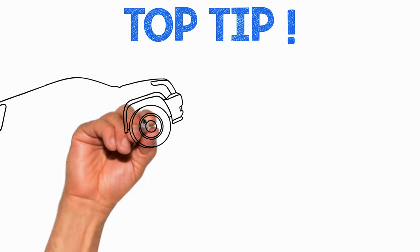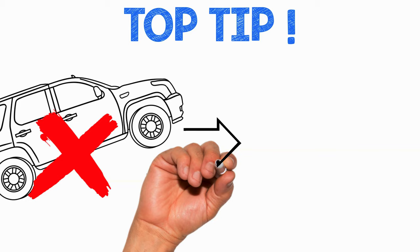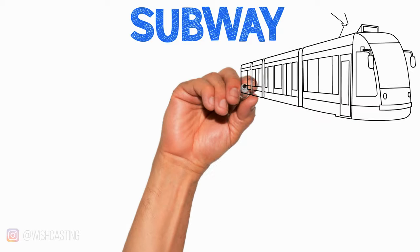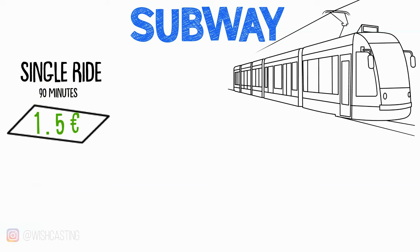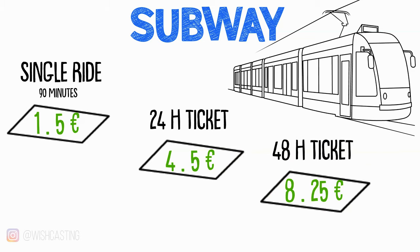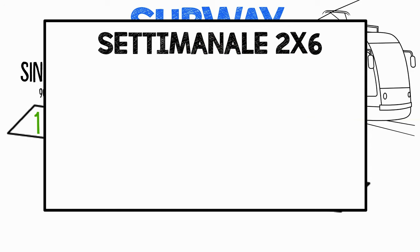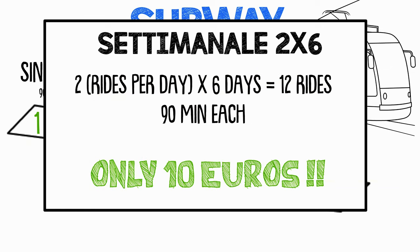Now here's the biggest tip we can give you. For city movements, don't use a car — go by foot, bike, or subway. We don't recommend using a car since it's full of restrictions and very easy to get a fine. Subway connection is very efficient and saves you tons of time. You may purchase a standard ticket for €1.50, lasting up to 90 minutes; a 24-hour ticket for €4.50; or a 48-hour ticket for €8.25. However, we recommend buying an option nobody talks about called Settimanale 2x6: it costs €10 and allows you to travel twice per day for a total of 90 minutes each ride, so you have no time constraints and can also use bikes.